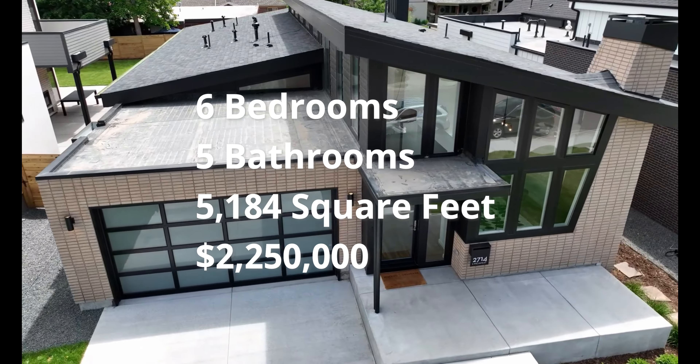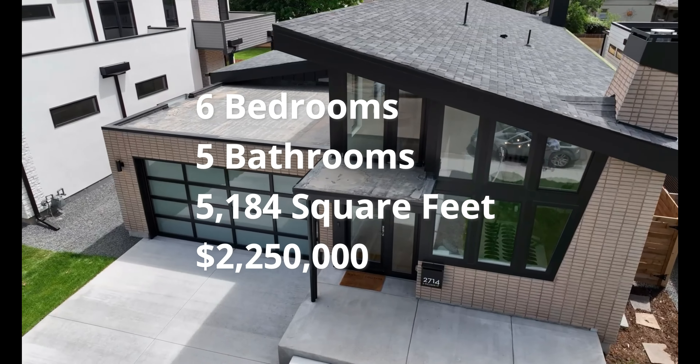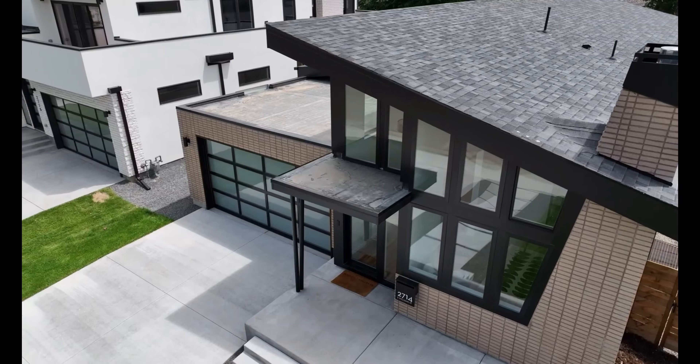Before we jump inside, a special thank you to Ty Dockin with Compass, the listing agent on this property for letting us get inside and check it out.